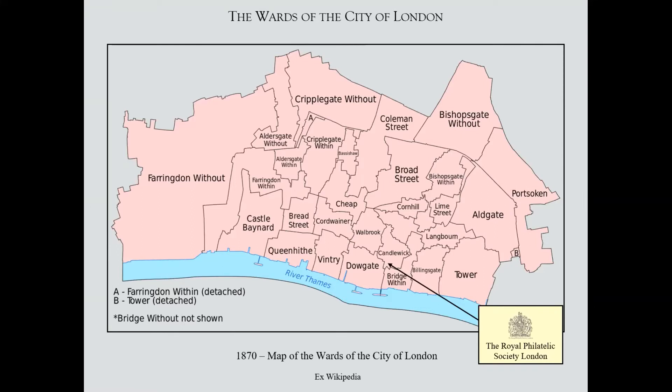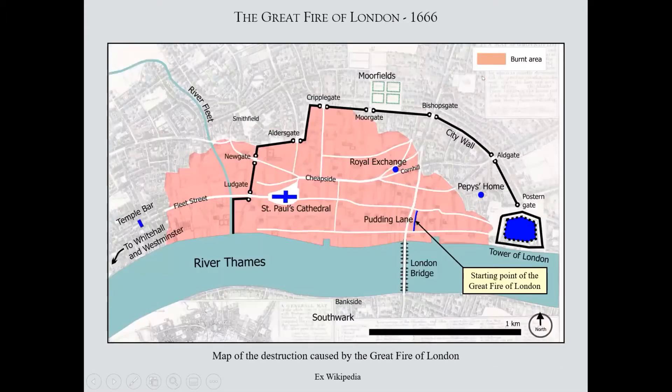These show the various wards within the city. I have highlighted the Royal Philatelic Society, which is in the Candlewick Ward. On the right, on the east side, you get the Tower of London, and on the west side Farringdon Without goes up to the law courts at the far end of Fleet Street. You get things like Aldersgate, Cripplegate, and Aldgate — the old gates of the walled city — and Bishopsgate Without and Bishopsgate Within, where Bishopsgate Within was inside the wall.